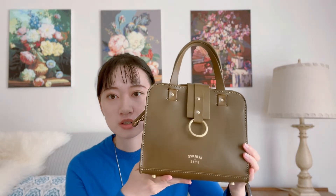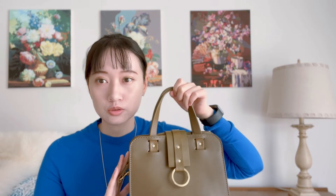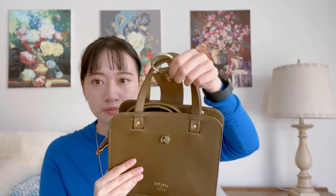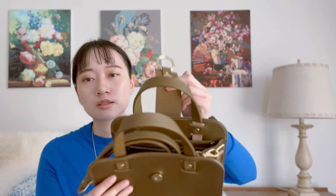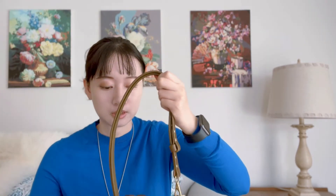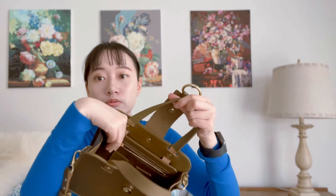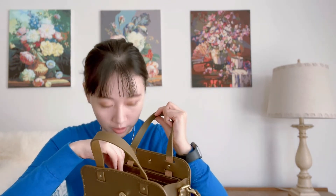I was browsing Poshmark, saw this bag in the style I liked, and picked it up for a decent price. The dimensions of the bag are nine inches by seven inches and about four and a quarter to four and a half inches deep — so it's definitely a smaller handbag but fits all my essentials. The bag has a snap closure, so it's very easy to open and close, no zipper — just a big opening. It comes with an adjustable strap.